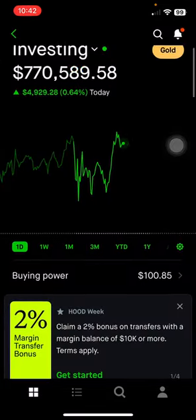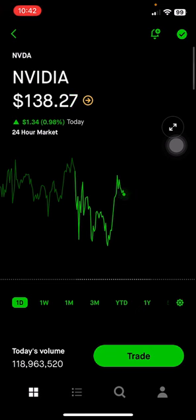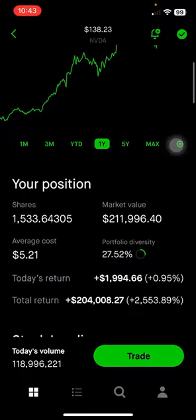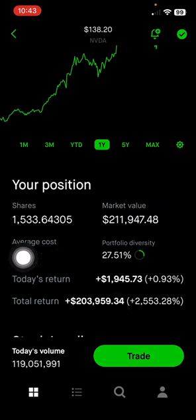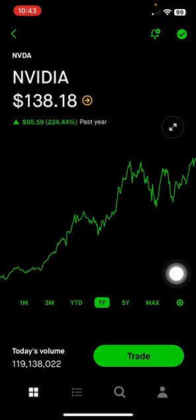Taking a look at my portfolio, the largest position is Nvidia stock. This company makes GPUs and data centers and there's been a lot of hype behind it because of the AI demand. This makes up 27% of my portfolio, or almost $212,000, up 2,500% on this position with an average cost of $5.21 per share. I don't plan to add any more chip stocks to my portfolio because I think I'm pretty exposed to it.